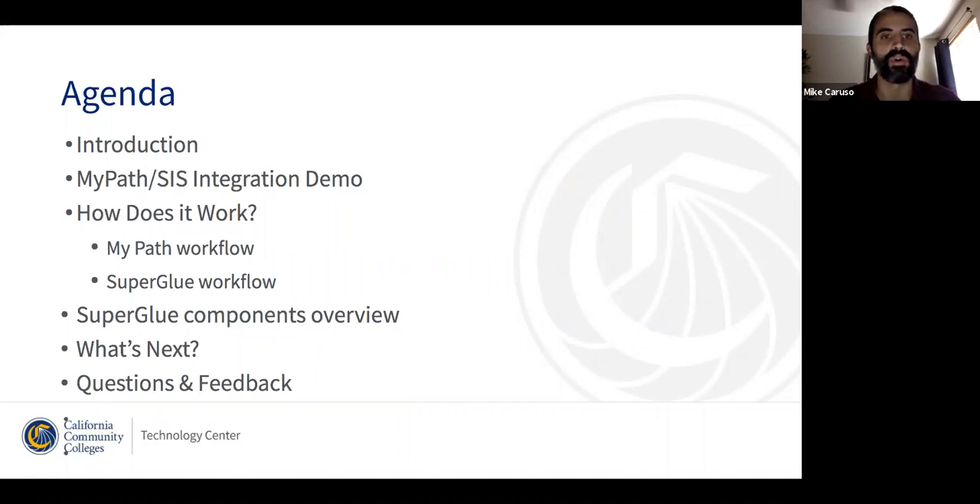Today we'll go through a description of what these features are and give you a brief demonstration of some of them in action. We'll talk about how the functionality works, both in terms of the business flow for users and the data flow for MyPath, as well as the updates that the Superglue team has made to support the SISs we currently support. We'll also talk about where we're going next in terms of SIS integration, and then open it up for questions and feedback at the end.